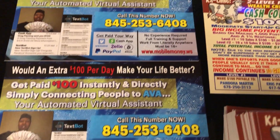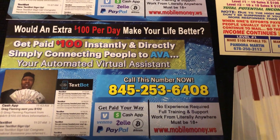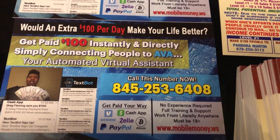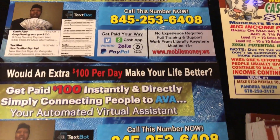Let's talk about TexBot. TexBot comes with a website. It comes with your own marketing number — as you can see, that's mine there, 845-253-6408. You'll have your own. When you join me, you'll get access to my postcard template, as you can see right here.